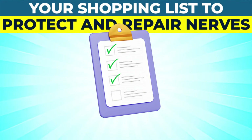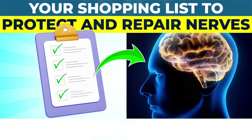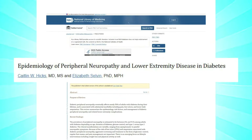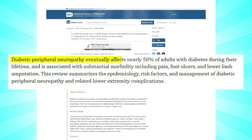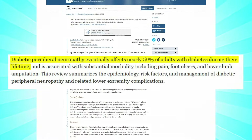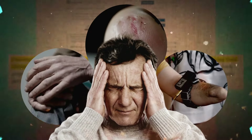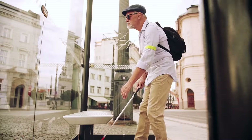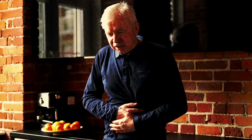Would you like a shopping list of the best foods to prevent and repair nerve damage? According to research, nerve damage, also known as neuropathy, eventually affects nearly 50% of adults with diabetes during their lifetime, causing pain, numbness, foot ulcers, and amputation in some cases. It can also lead to blindness, digestive dysfunction, urinary problems, and increase your risk for heart attack and stroke.